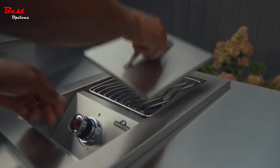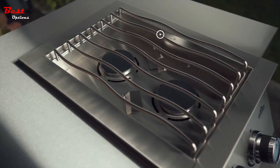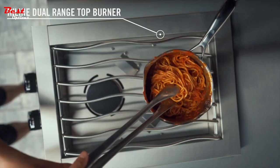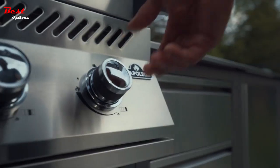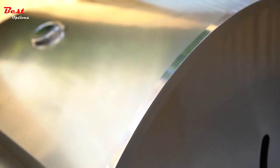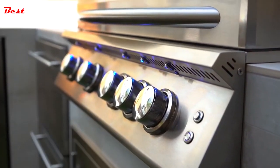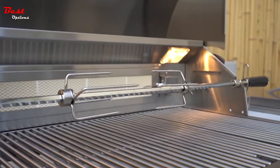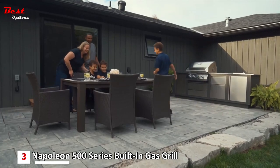As outdoor kitchens are associated with top-tier luxury, built-in grills are specifically crafted to complement this aesthetic by utilizing premium grade stainless steel finishes. In addition to their elegant design, built-in barbecues surpass standard gas grills in terms of performance, boasting robust burners capable of achieving exceptionally high temperatures. Moreover, they offer valuable supplementary functionalities like built-in rotisseries and smoker boxes.